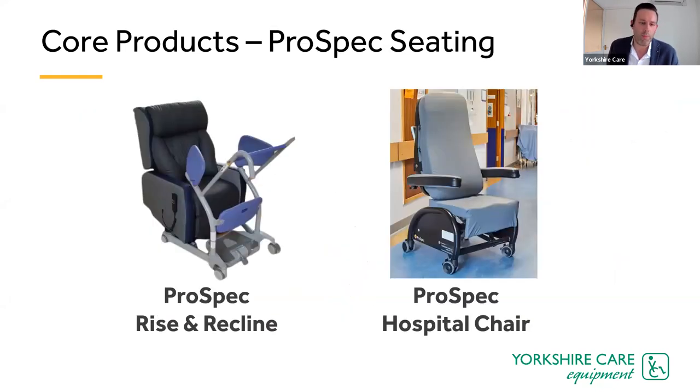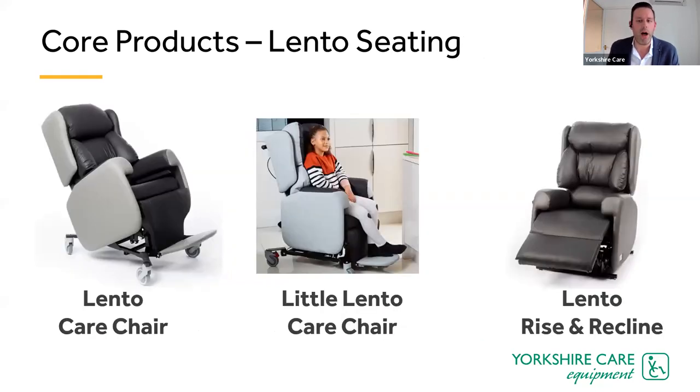In terms of core products, there's the Prospect family — the Prospect rise and recline chair, designed to work in tandem with the SARA study and ideally suited for hospitals and care homes, with a strong focus on infection control. The Prospect hospital chair is equipped for the vast majority of wards, ideal for porterage between wards, with electric motors allowing tilt in space, seat depth adjustment, and seat rise.